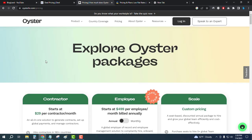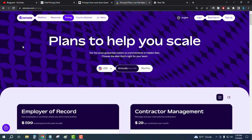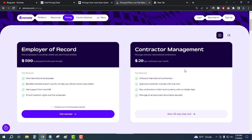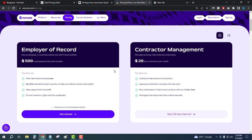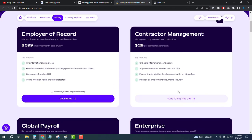Go to the description and click on the second link. The third and last software is Remote, another HR management software. There are two plans — the starting plan is $29 per month for contractors, just like Westen HR. If you are an employee, you have to pay $599 per month. You also get a 30-day trial for the contractor plan.